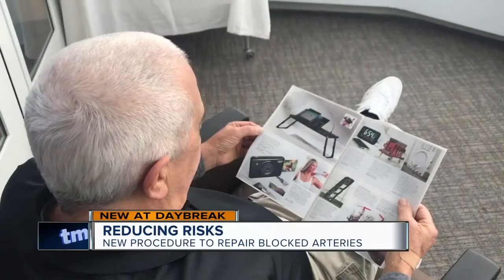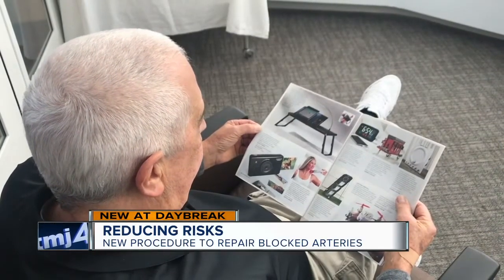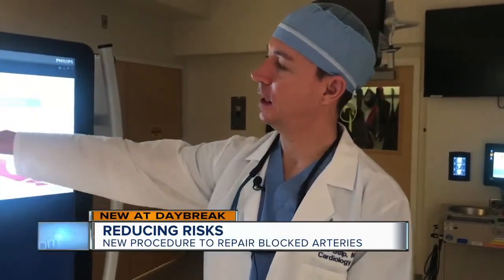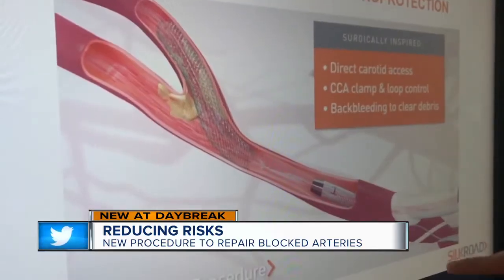This past April, he went for his yearly ultrasound and it came back that there was quite a bit of blockage. That new blockage in the same place meant another surgery. But this time, doctors at Ascension Columbia St. Mary's performed a TCAR procedure.